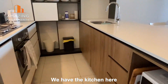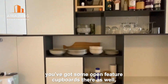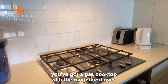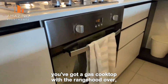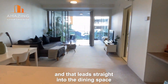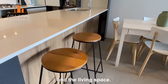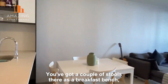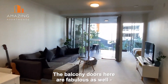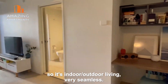So we have the kitchen here with the timber finish on the cupboards. You've got some open feature cupboards there as well. Lots of storage. You've got a gas cooktop with the range hood over. We've also got an electric oven there as well and that leads straight into the dining space and the living space. So you've got a couple of stools there as a breakfast bench and plenty of room for that open living. The balcony doors here are fabulous as well.